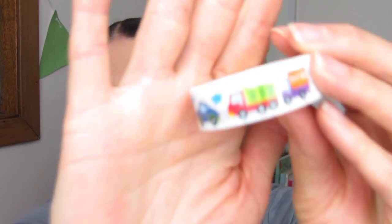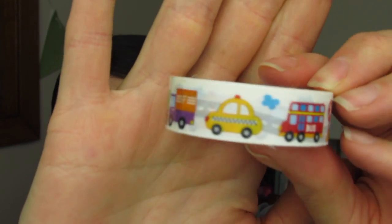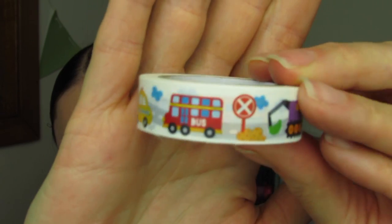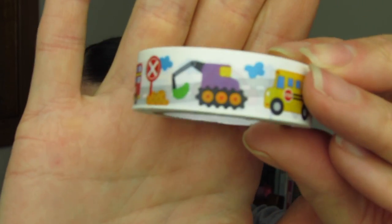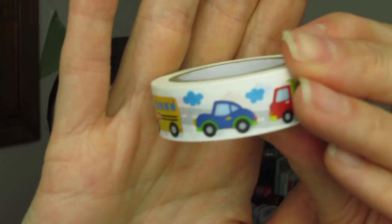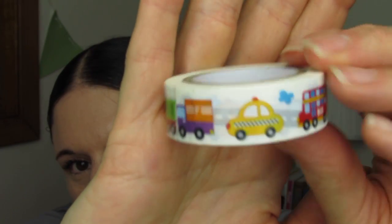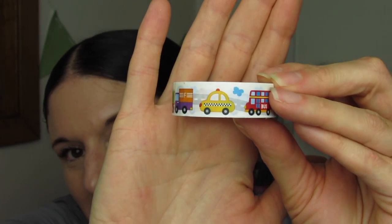You guys are going to love this one — it's perfect for little boys. Vehicles, double decker buses, I know he's going to love that digger, and I love the little clouds, the taxis. It's such a cute roll. And then I got this last striped one because I think it's so cheerful and bright and happy.